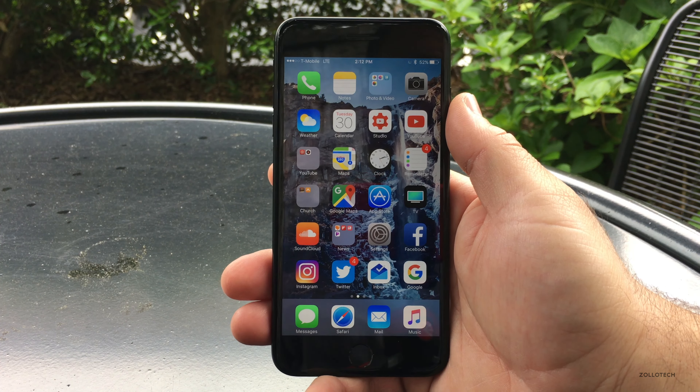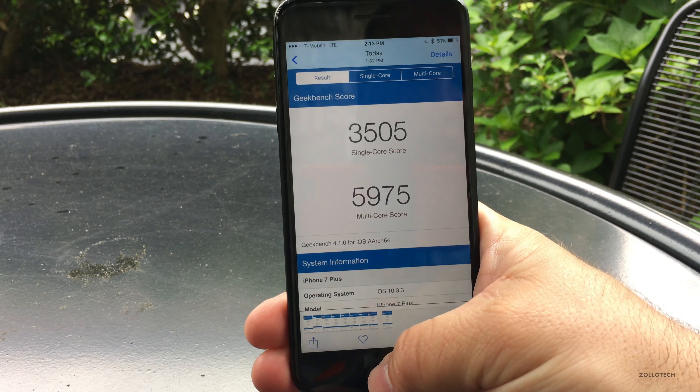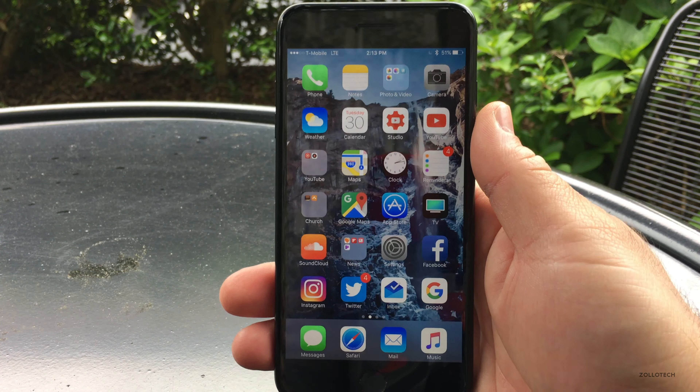Here are the Geekbench scores: 3505 and 5975. The previous ones from May 16th were 3524 and 5960, so 3524 versus 3505 and 5960 versus 5975 — not a huge jump or difference there. No issues as far as that goes and I don't think you're going to see much of those differences yourself.